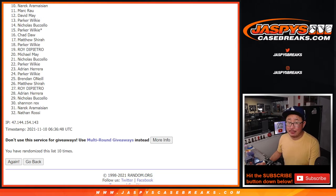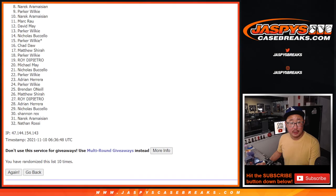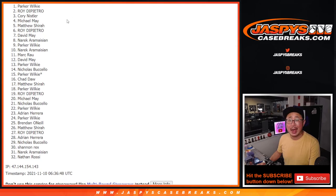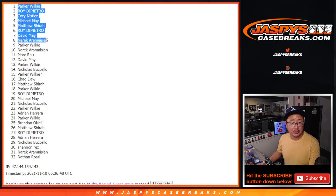The top nine — you're happy because you're in the break: Parker, Narek, David, Roy, Matthew, Michael, Corey, Roy, and Parker. Congrats to the nine of you — you are in that first off the line break. I'm Joe for jazpyscasebreaks.com. Thanks for watching, thanks for breaking with us, and I'll see you next time for the next break. Bye-bye.